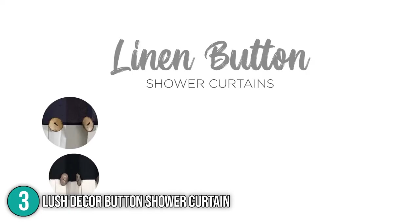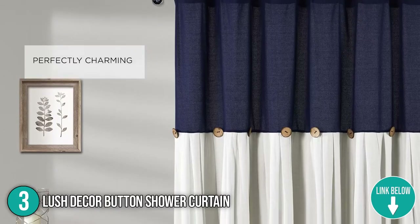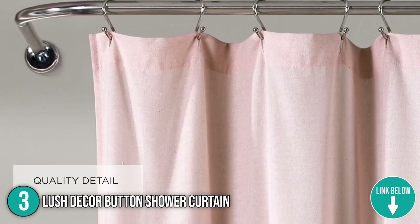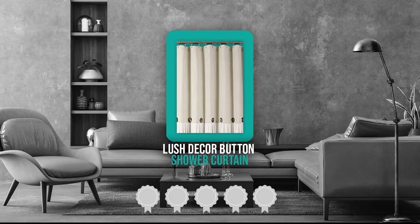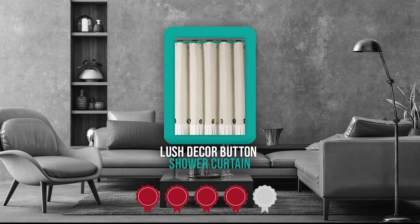The third shower curtain on our list is the Lush Decor Button Shower Curtain. It is 72 inches long on each side and can fit almost any regular bathtub. However, it might not be the right size for claw-foot baths, but if you buy two and place them together, you can get enough coverage. TrustedShoppingGuide.com has awarded it a 4-badge rating.